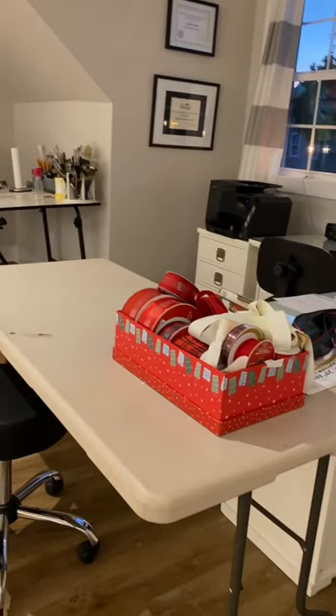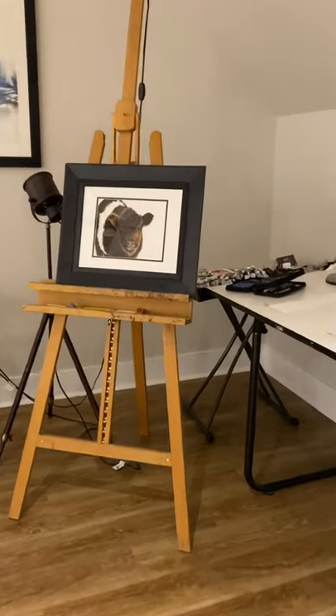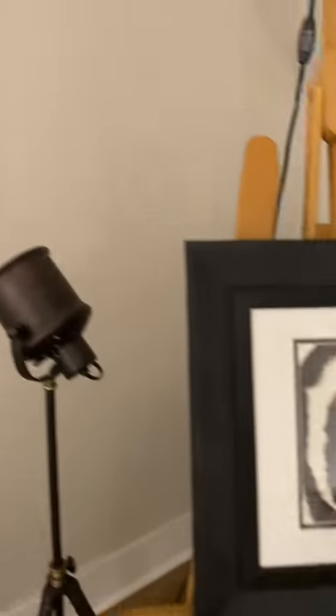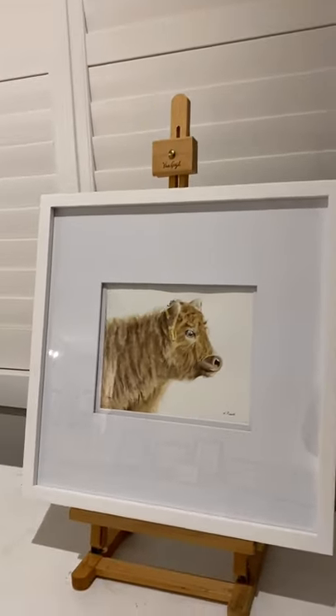I bought a bunch of ribbon — in case you would like to buy a holiday gift, I'll wrap it with some pretty red ribbon. Here's a Galloway cow that I painted. This one is actually sold. And here's a large watercolor abstract. And another Galloway.